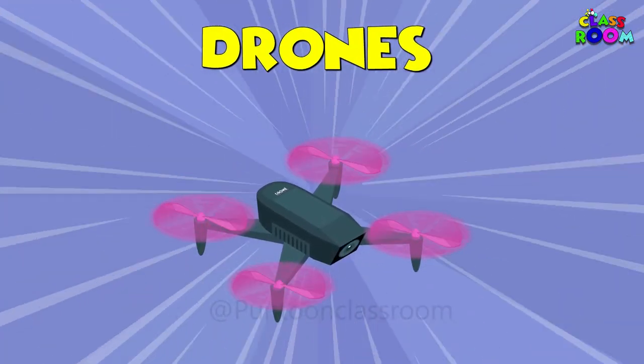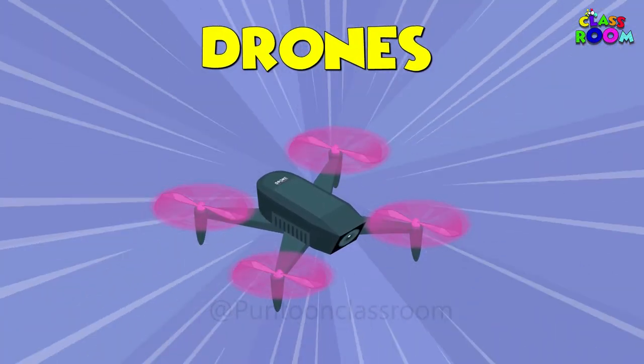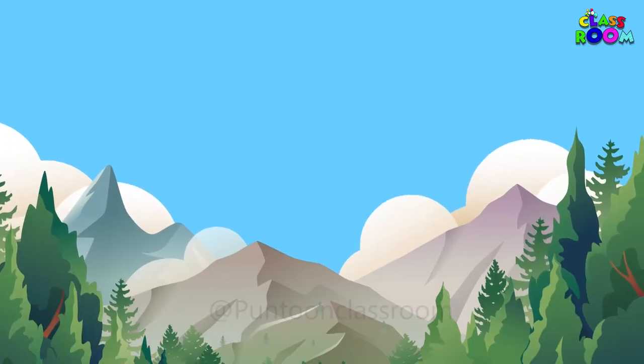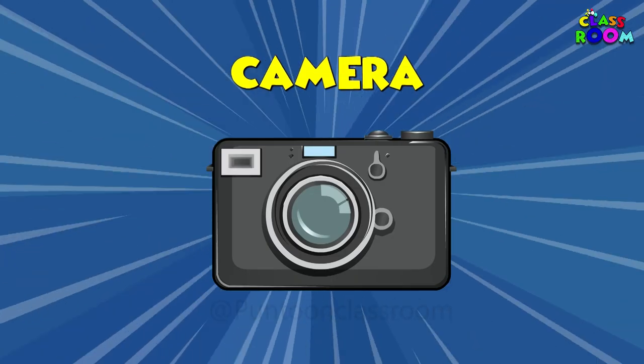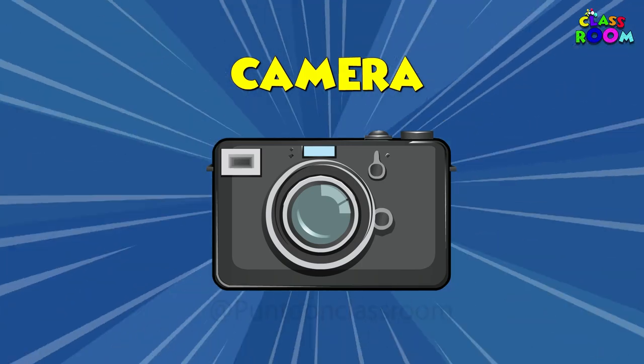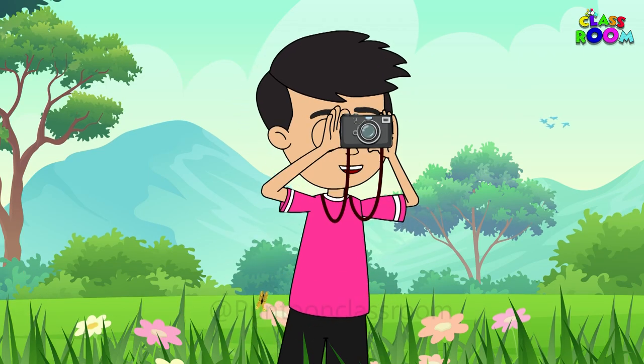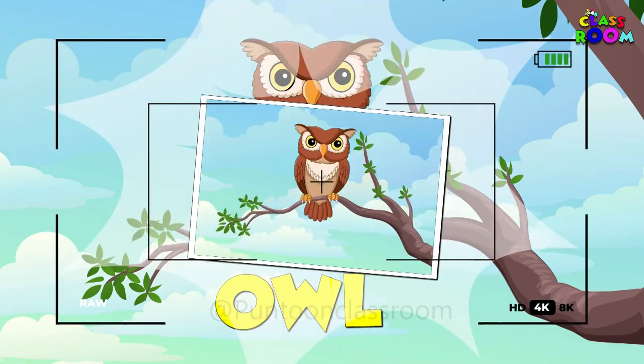Take flight with drones! These gadgets allow us to explore the world from new heights. Imagine soaring through the sky and capturing breathtaking views. Capture memories with digital cameras — seize moments in time and create lasting memories with the click of a button.